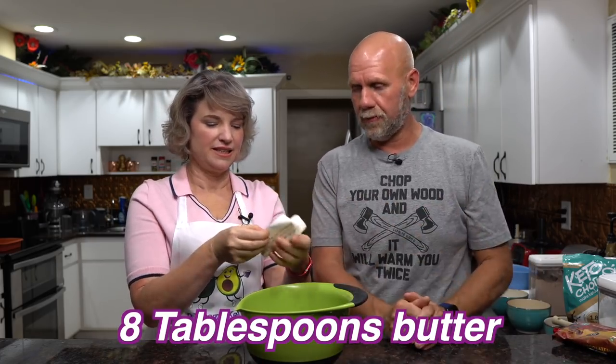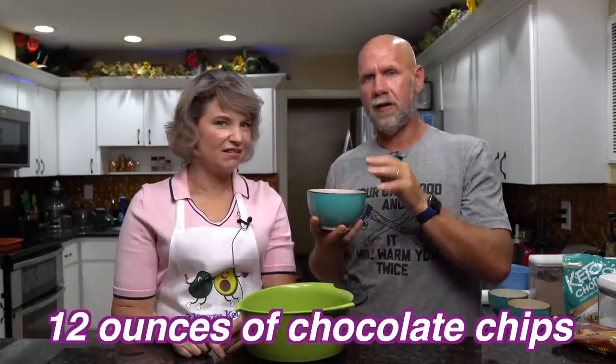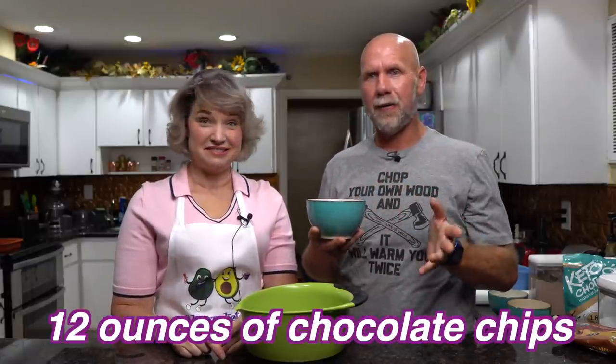The first thing we're going to do is take a bowl and add a stick of butter — that's eight tablespoons. It doesn't need to be room temperature because we're going to microwave it. Then we're going to add 12 ounces of chocolate chips. We used an entire bag of Lily's dark chocolate chips and then three more ounces of Lily's salted caramel chips — because that's what we had, and salted caramel with dark chocolate sounds really good.